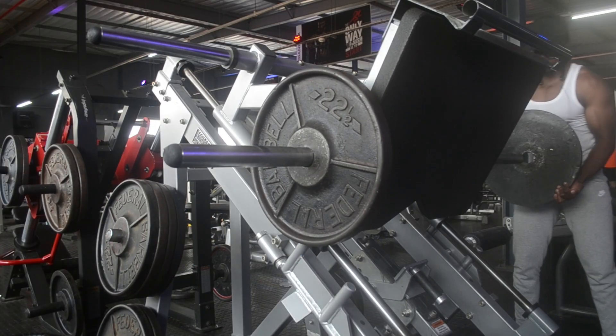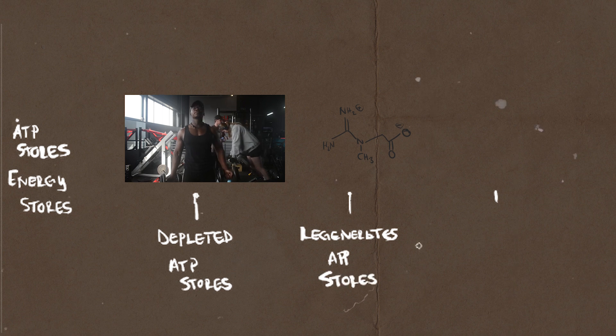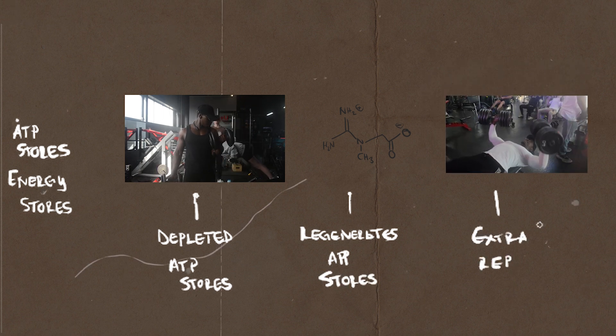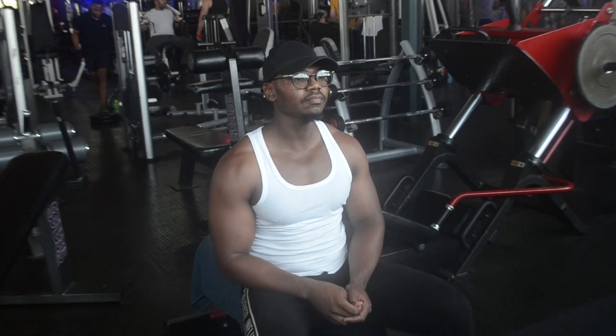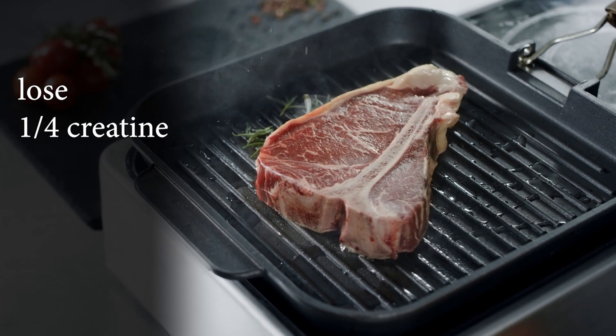Before we jump into step one, there are a few things we need to understand scientifically on how creatine actually helps us build more muscle mass and strength. To put it in layman's terms, your body has what we call ATP — energy stores that your muscles use when lifting weight, and as you continue to lift they keep getting depleted. Creatine regenerates these ATP stores, giving us a boost during a tough set of bench presses. Creatine is also found naturally in our bodies and in foods, but it's usually not enough — especially since cooking meat destroys about a quarter of its creatine content. This is where creatine supplementation comes into play.